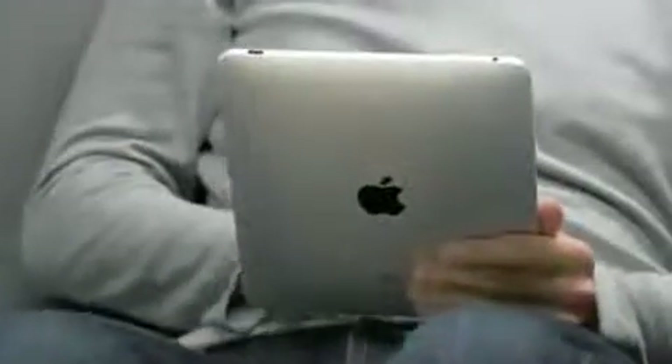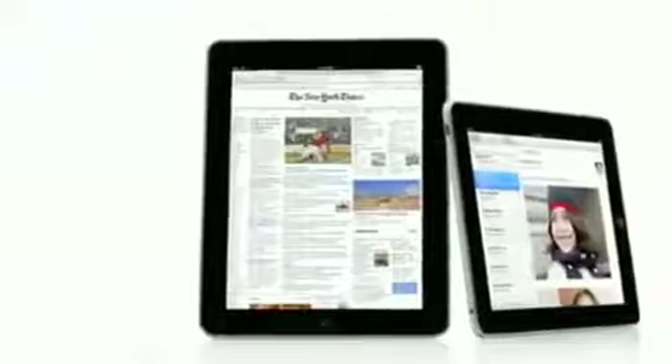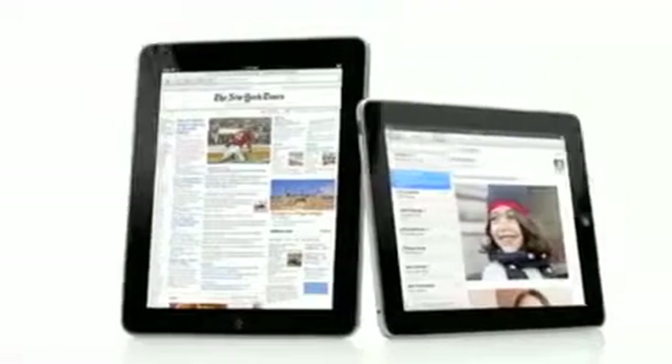We wanted to do it differently. We wanted to take all this advanced technology of hardware and software and do everything we could to get it into the hands of as many people as possible, right from the start. The iPad starts at just $499. That's really exciting.